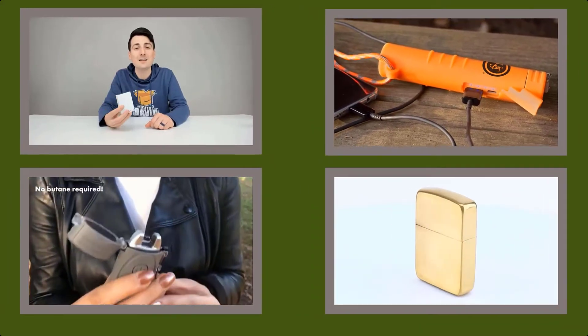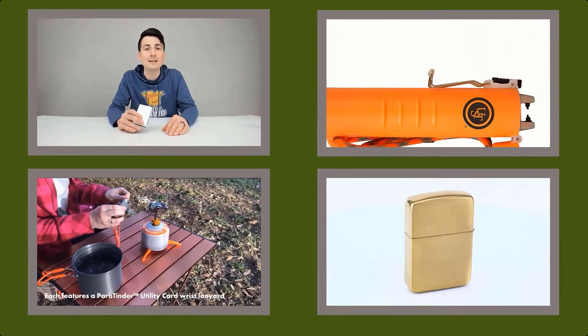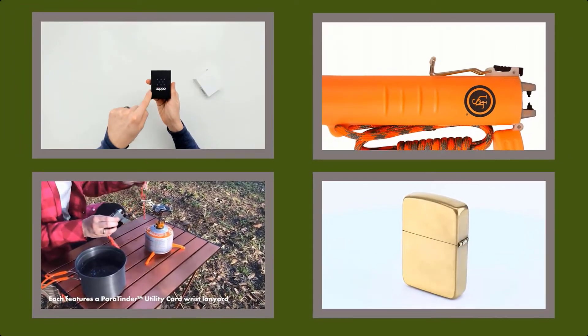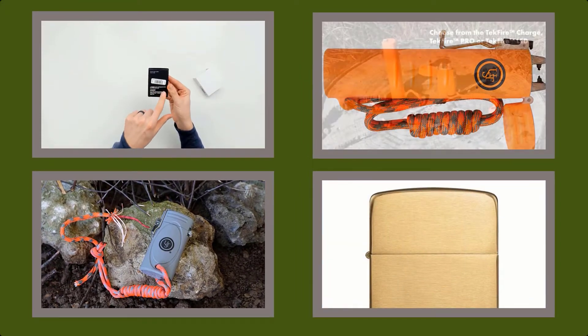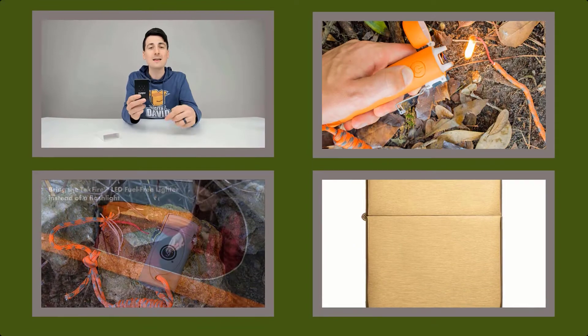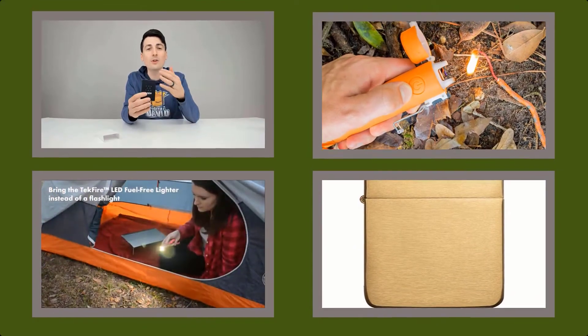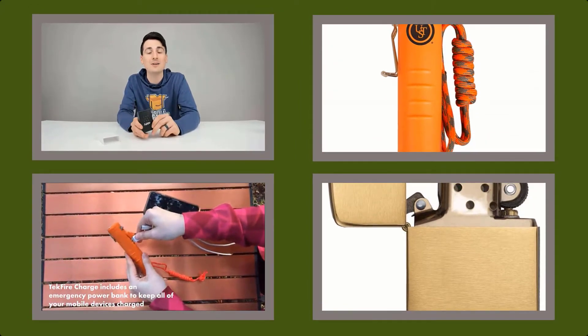Hello viewers, welcome to my channel Best Buy. I am presenting the best 5 EDC lighters. I researched many EDC lighters, and only the 5 best are listed here. The top 5 EDC lighter links and latest prices are given in the description box. So let's get started and enjoy this video.